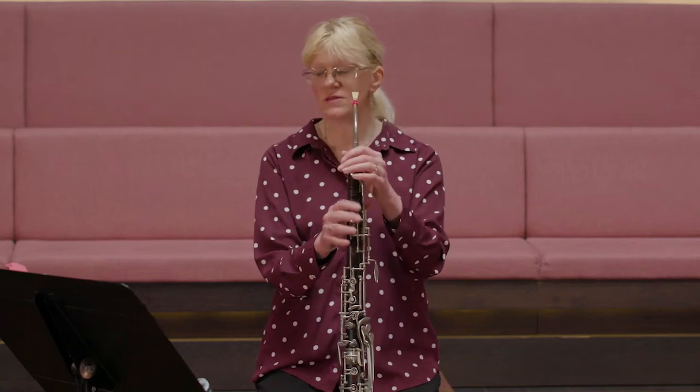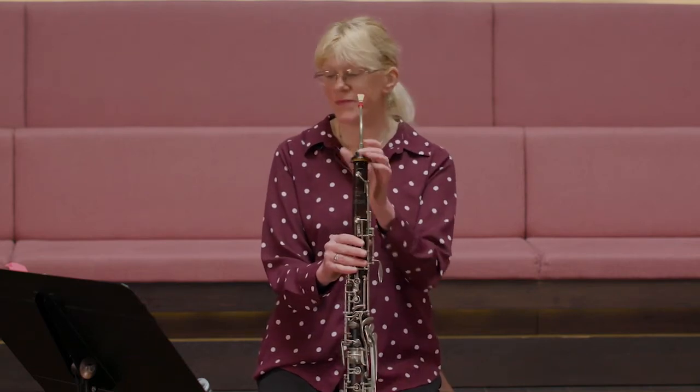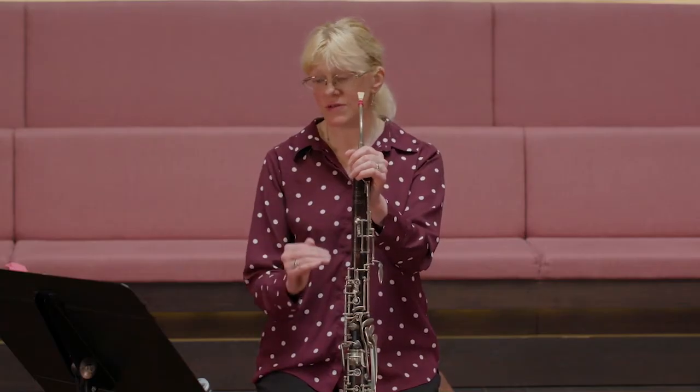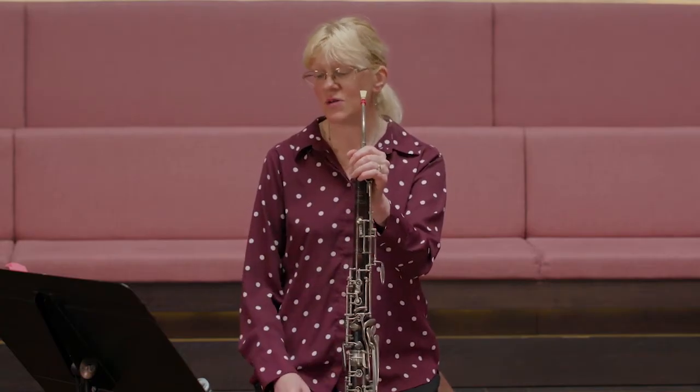The Heckelphone sound is big and resonant due to its wide bore, much wider than the bass oboe. It is pitched one octave below the music that is written — it is written in treble clef but everything sounds an octave below.